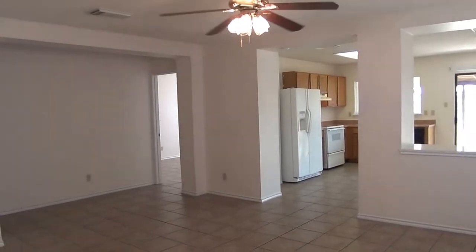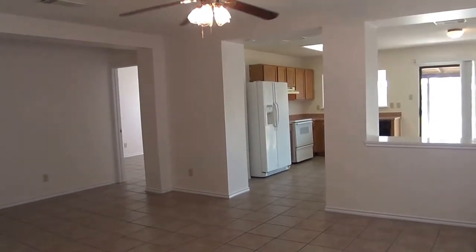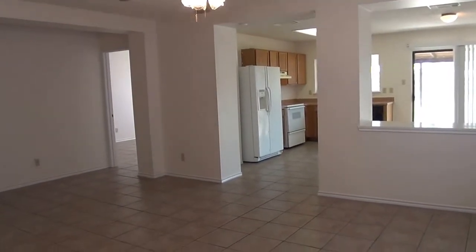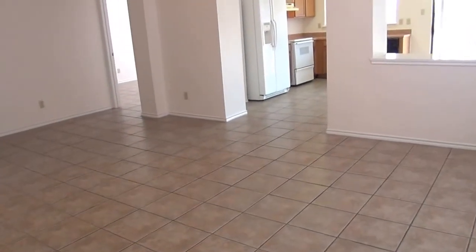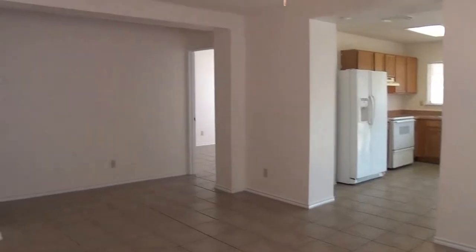Got ceiling fans here — nice and cool. Freshly painted walls, painted after the last people moved out. Let's head off to the left side of the house and we'll end up in the kitchen and backyard.